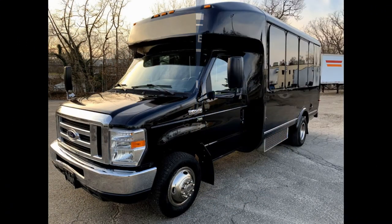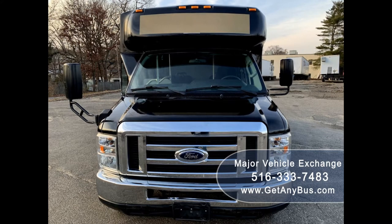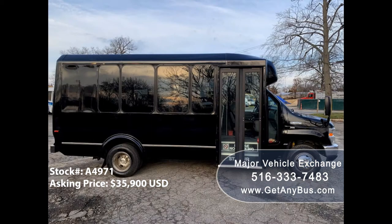Major Vehicle Exchange presents a 2014 Ford E450 Luxury Shuttle Bus for sale, stock number 84971. This one-owner used shuttle bus has a clear title as per a Carfax check. It can accommodate up to 14 passengers plus the driver and is ready for immediate delivery across the USA and Canada.